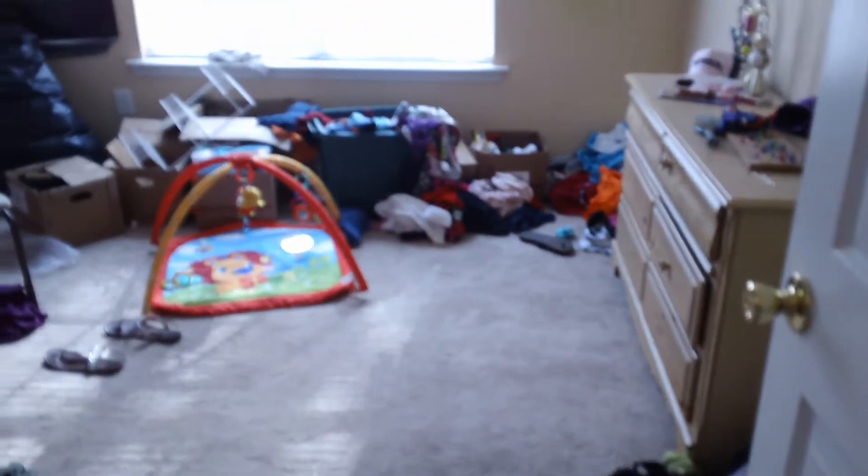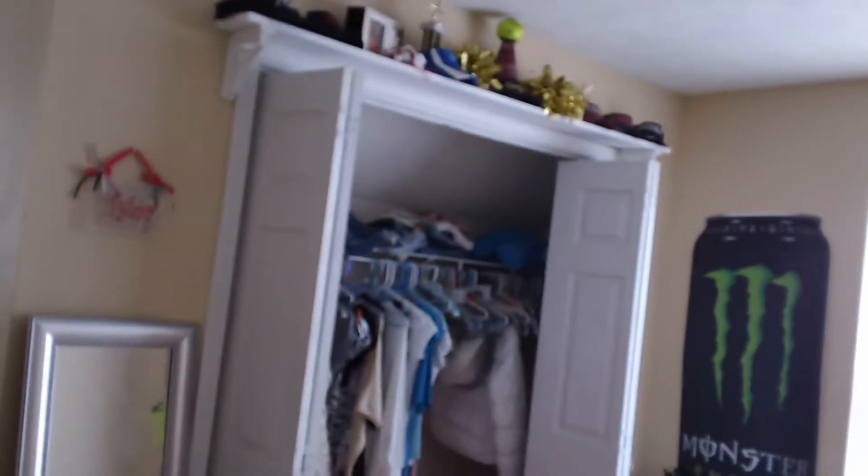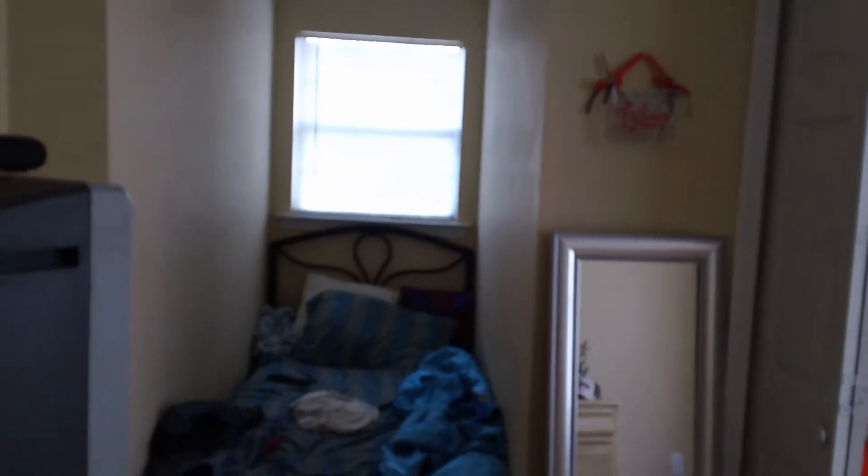First we're going to go to our left, which is the second bedroom. Again, another nice size room with a ceiling fan and light fixture. They put the bed right in that middle part, which is usually just wasted space — that's a cool use of it. And they're Alabama fans — just won the national championship.